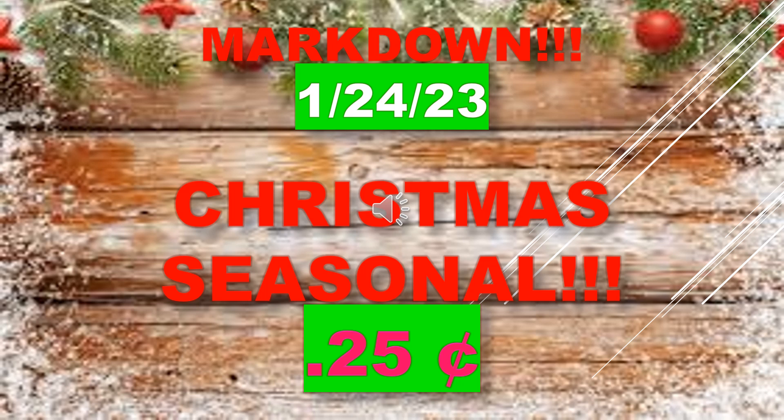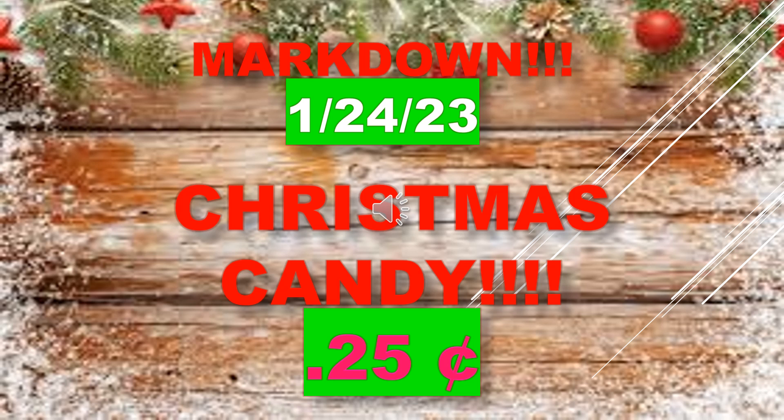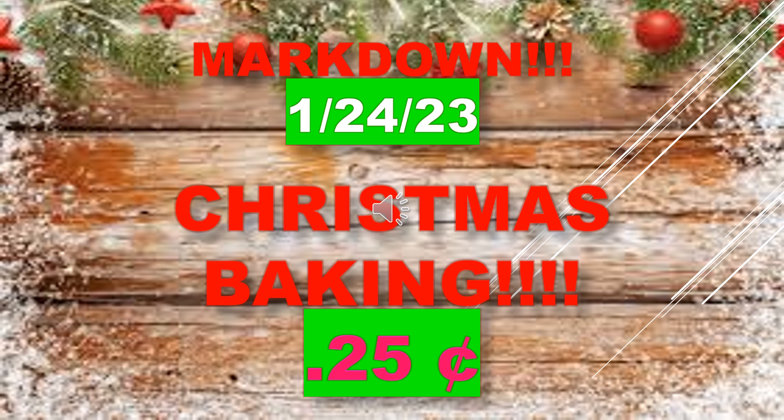Christmas gift sets will be 25 cents as of January 24th. Christmas candy will also mark down to 25 cents on January 24th. Christmas baking will mark down to 25 cents as well.